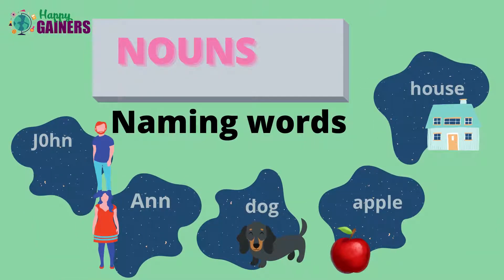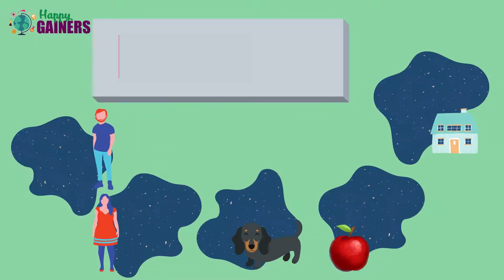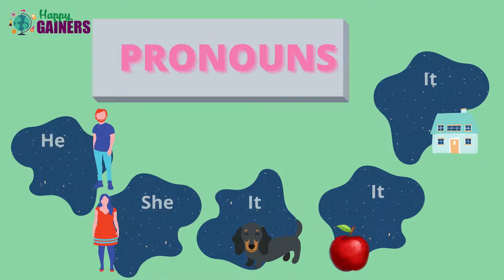These are examples of nouns: John, Anne, dog, apple, horse. So these will be replaced by pronouns. Look — he, she, it.